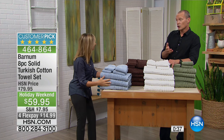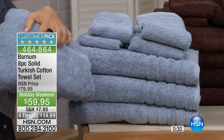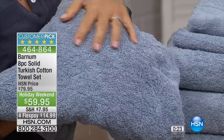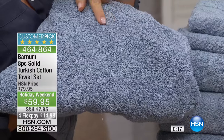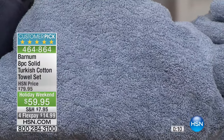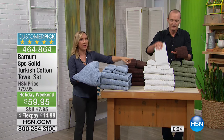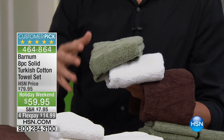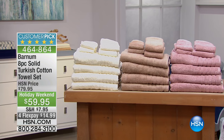Think about how long you'll have these towels and how much you'll enjoy them on a daily basis. You're getting the finest cotton used in towels. You might have a wedding on the horizon or a new baby about to arrive — what a gorgeous gift this could be. Tell the operator or go to hsn.com; you can have this sent as a gift and the invoice will be sent to you. Right now we have fewer than 200 of each color. The blue, the dark coffee — that's the chocolate — the white, the green, champagne, beige, and powdered rose. The powdered rose and the white have been the two most popular colors.